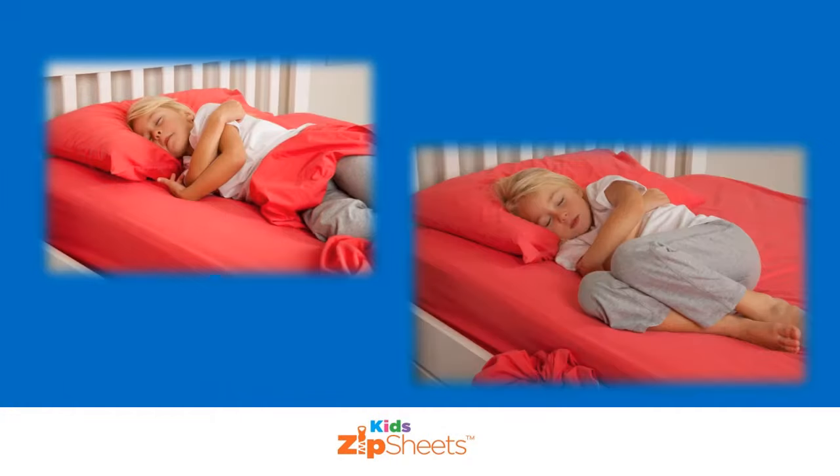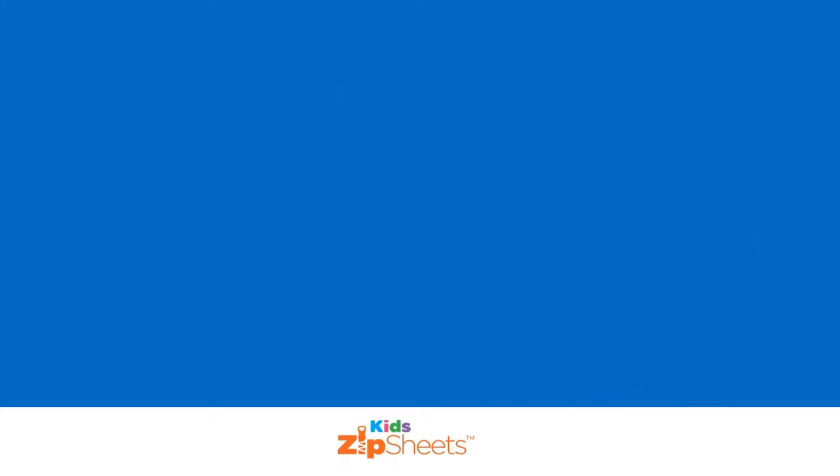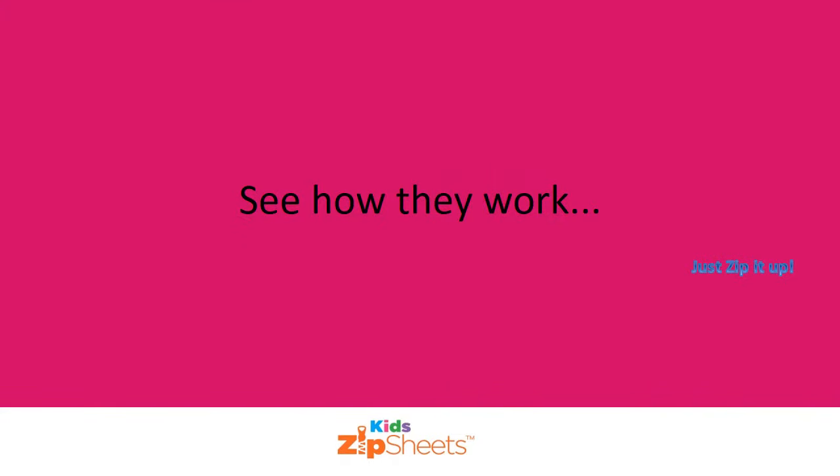Are you tired of waking up each night to check that your children have kicked off their bed sheets and they are curled up with no covers? Whether it's a cool winter or hot balmy summer, KidZip sheets provide cover.